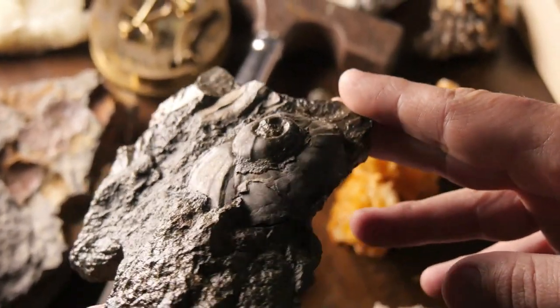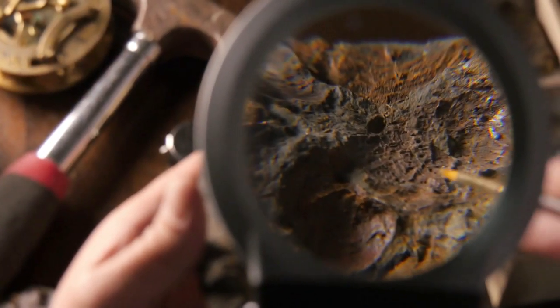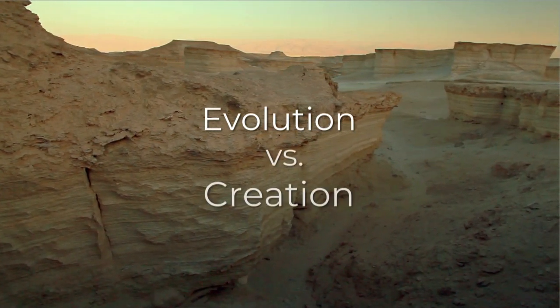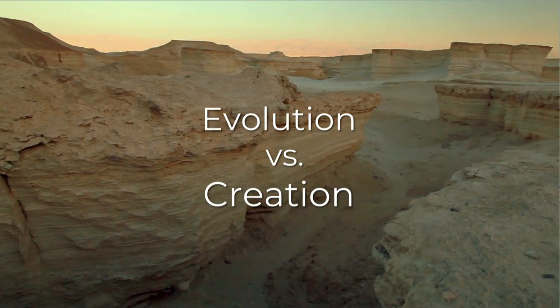Fossils in rocks are living things that have been turned into stone. They give us clues of the past history of the earth and can help us confirm whether evolution or special creation is a better model for interpreting the past.